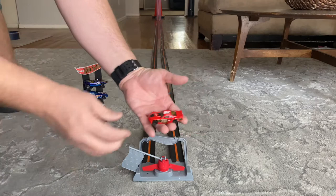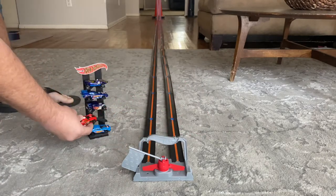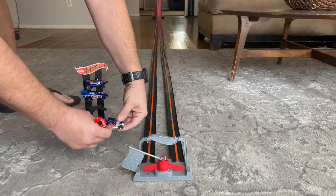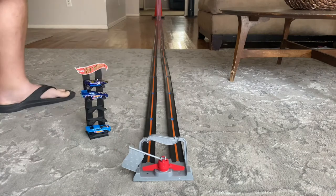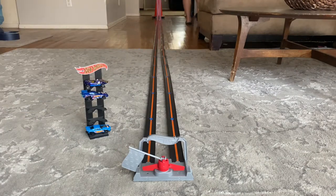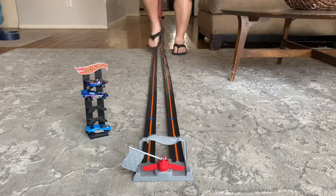Jay continuing to climb the gauntlet — he will now challenge the Bone Shaker. We've got Raymond in the Bone Shaker. Race one — Raymond in the Bone Shaker will be in lane one, Jay will be in lane two. And the flag — my goodness.